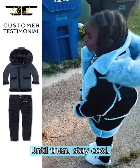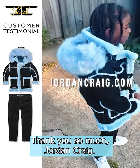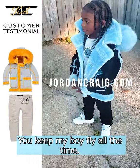Until then, stay cool. Thank you so much, Jordan Craig — you keep my boy fly all the time.